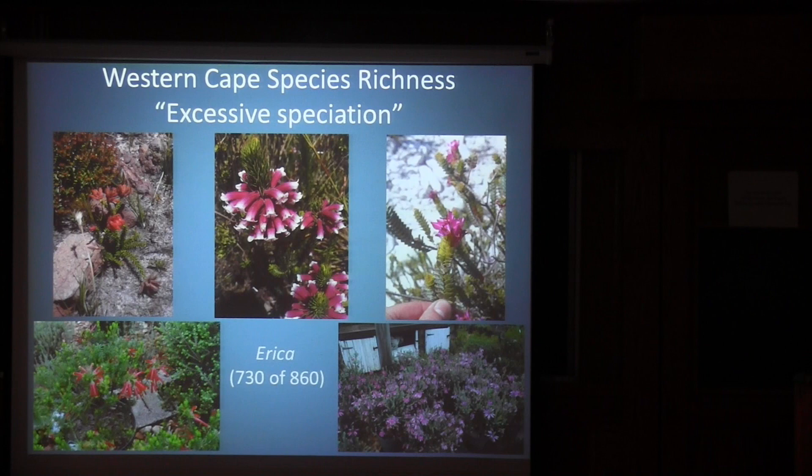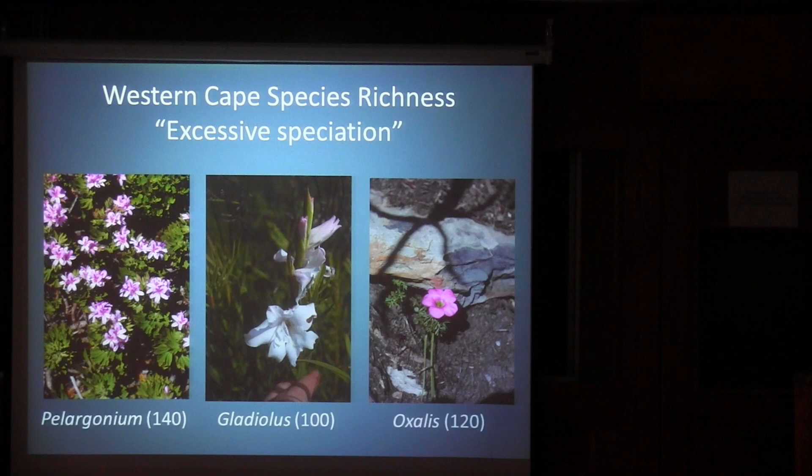One thing that defines the Western Cape other than high endemism is what one botanist described as the effect of excessive speciation. The most striking example is the genus Erica. It grows in other parts of the world as well, but in South Africa, out of the 860 species known globally, 730 occur just within this one small area. There are other large examples such as pelargoniums, gladiolus, and Oxalis — plants familiar to people in this room — having species numbers well above 100, just found in the Western Cape.